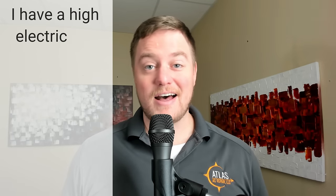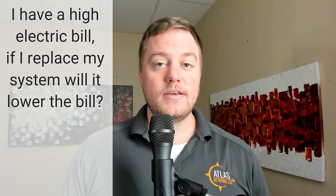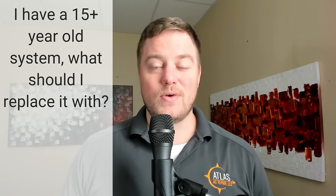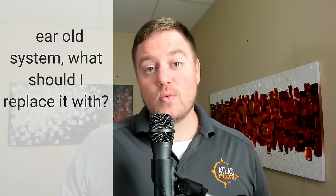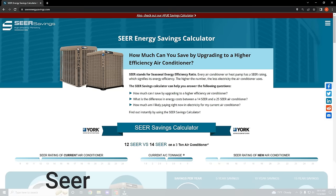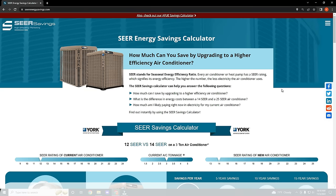There are two main questions we get asked all the time. One is: I got a high electric bill — can I just change out my system to fix this problem? The other is: you have an existing system that's 15 years or older and it's on its way out and you have to do something anyway. Each one of those questions has a different answer on expected savings. Here's a cool online SEER Energy Savings Calculator that anybody can use, and the URL is seerenergysavings.com. We are not affiliated with this company at all, but it is a very useful tool to get a good idea and set proper expectations on energy savings.